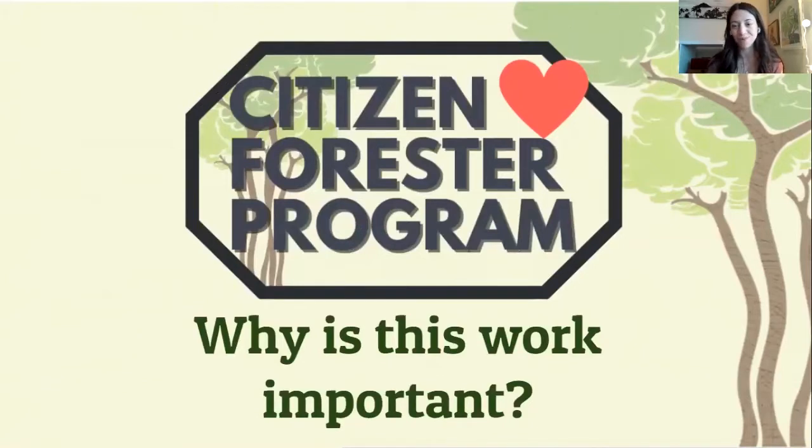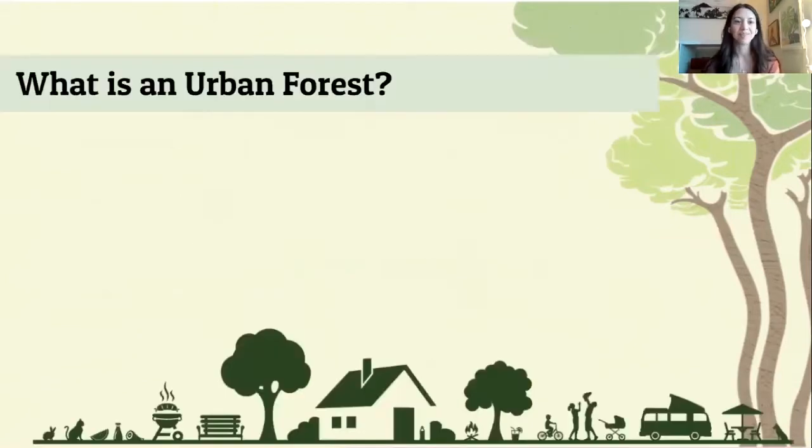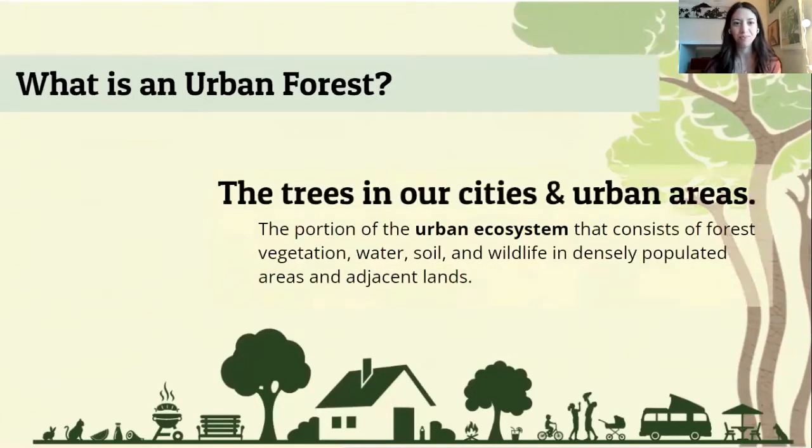So why is this work important? What are we even doing this for? Before we get into the why of what we're doing, what is even an urban forest? When you think of urban, you think cities, where people live. When you think forest, you might think something completely opposite where you have tons of trees growing. But urban environments have forests as well. It kind of boils down to any type of ecosystem that exists in an urban environment.